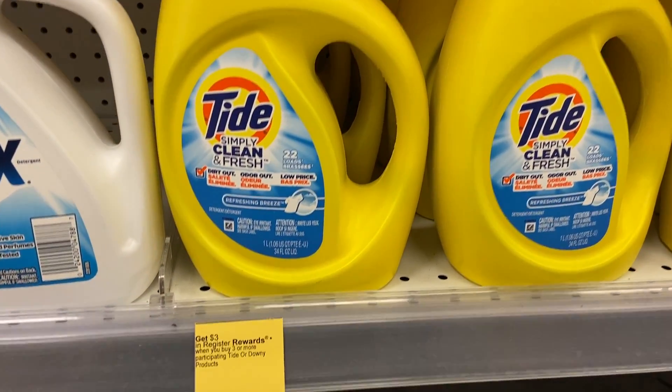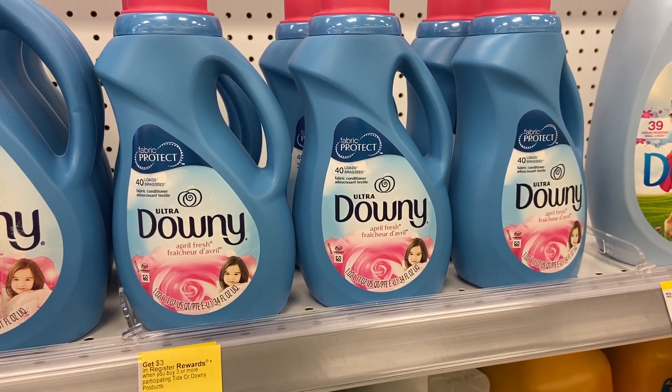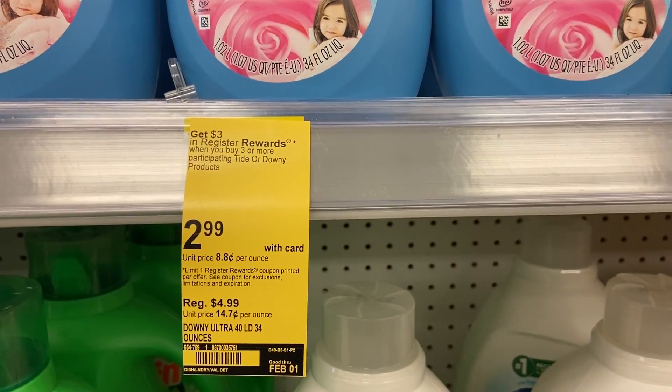If you like Downy products or Tide Simply, you can get them for $1.99 after rewards. They're on sale for $2.99, and when you grab three you get back a three dollar register reward — basically a buck back on each bottle. We also have printable coupons, but note they're only valid for 24 hours after printing, so don't print until you're heading to the store. Use one for Tide and one for Downy. With two one-dollar coupons and the three dollar reward back, you're getting three bottles for about four bucks.